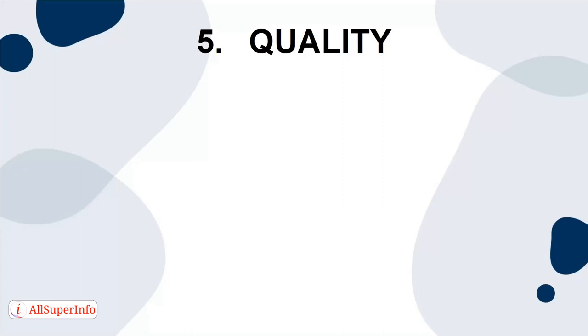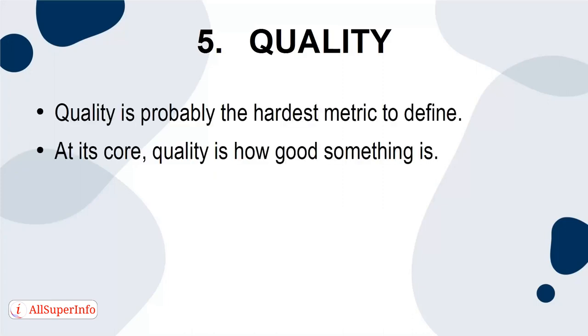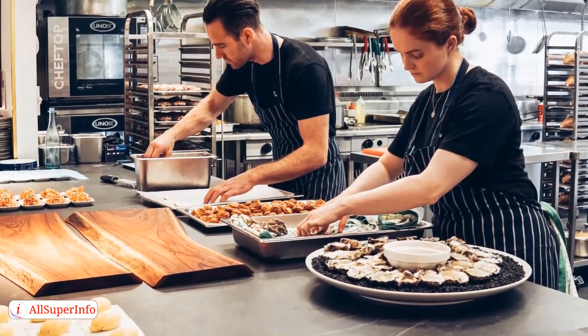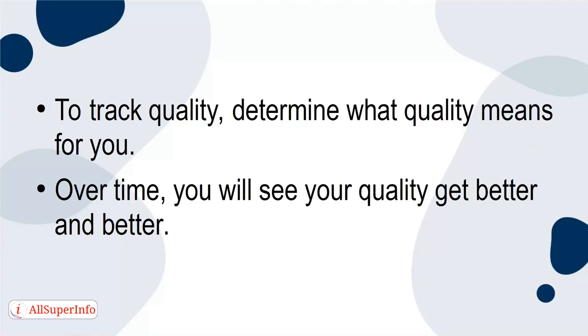5. Quality. Quality is probably the hardest metric to define. At its core, quality is how good something is. If you're working on an object, the quality is how long that object lasts. If you're working with food, the quality is how it tastes and how good it is for you. To track quality, determine what quality means for you. Over time, you'll see your quality get better and better.